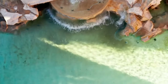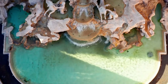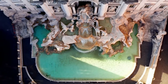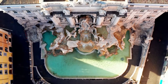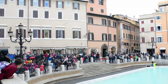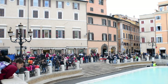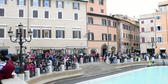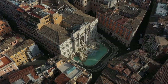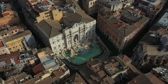Trevi Fountain has also served as a backdrop for numerous famous films. The iconic scene from La Dolce Vita at Trevi Fountain remains etched in our memories — it is truly a captivating spot for cinema enthusiasts. As one of Rome's most popular tourist destinations, Trevi Fountain welcomes millions of visitors every year. Its historical importance, breathtaking beauty, and mystical ambience leave visitors in awe. Visiting Rome and experiencing Trevi Fountain is an enchanting journey where you can immerse yourself in history and make your wishes come true.